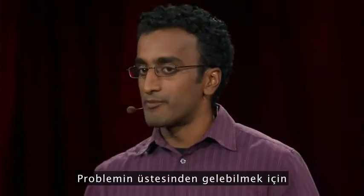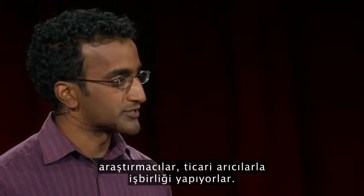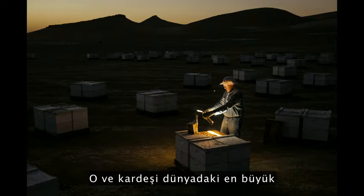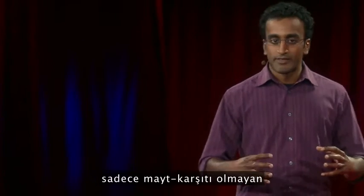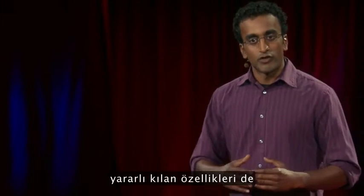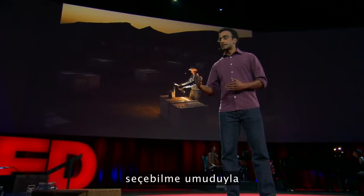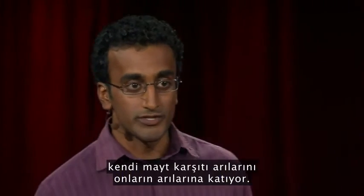To overcome that problem, these researchers are now collaborating with commercial beekeepers. This is Brett A.D. opening one of his 72,000 beehives — he and his brother run the largest beekeeping operation in the world. The USDA is integrating their mite-resistant bees into his operation with the hope that over time, they'll be able to select bees that are not only mite-resistant, but also retain all of the qualities that make them useful to us.